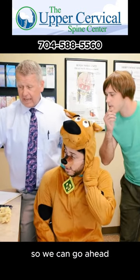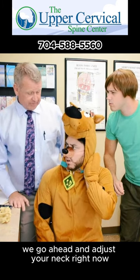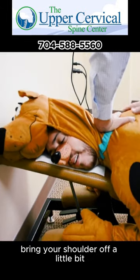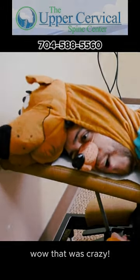So we can go ahead and, if you're ready to get rid of the pain, we can go ahead and adjust your neck right now. Okay, now just relax — this is real simple. Bring your shoulder off a little bit. There we go. Whoa! That was crazy! It's all right, I'm already sorry!